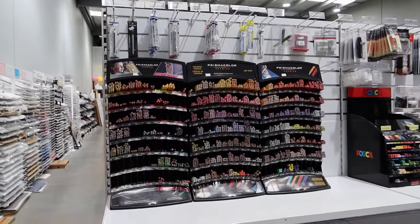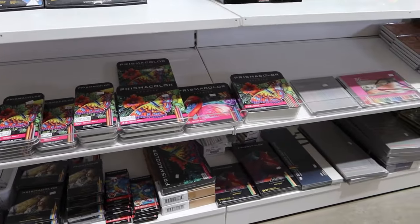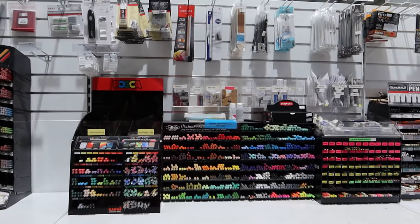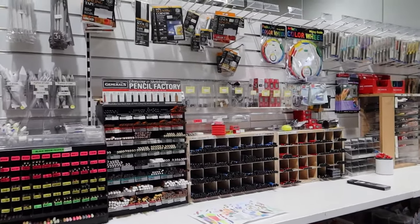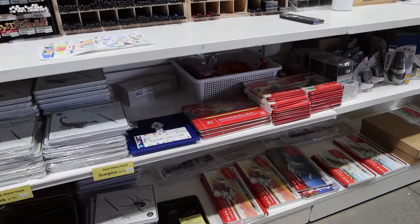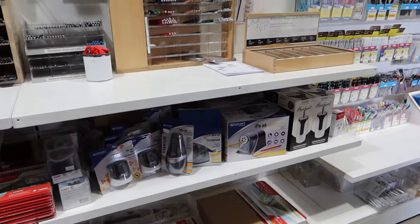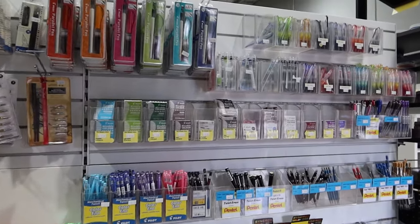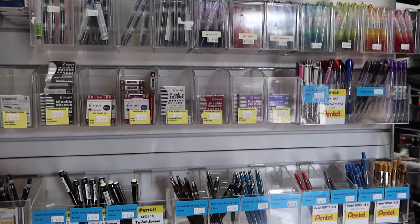Moving around, we still have some more pencils to look at. This is the Prismacolor display, with all the singles at the top and then the tins down the bottom. Prismacolors are always a popular one. There are also Holbein pencils, which are not super easy to get in Australia — only a few places sell them — but they have single Holbeins as well, which is really fantastic. This is where all of the regular graphite and mechanical pencils are kept, and then there are some more pencil tins down the bottom by Black Widow and also some Caran d'Ache Supracolors and maybe Pablos.